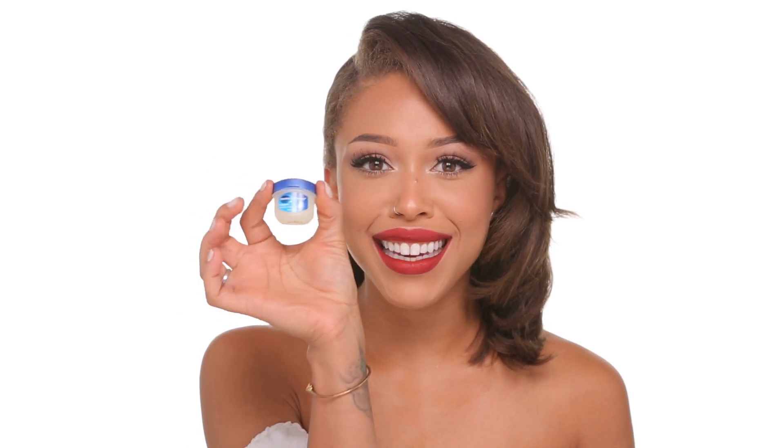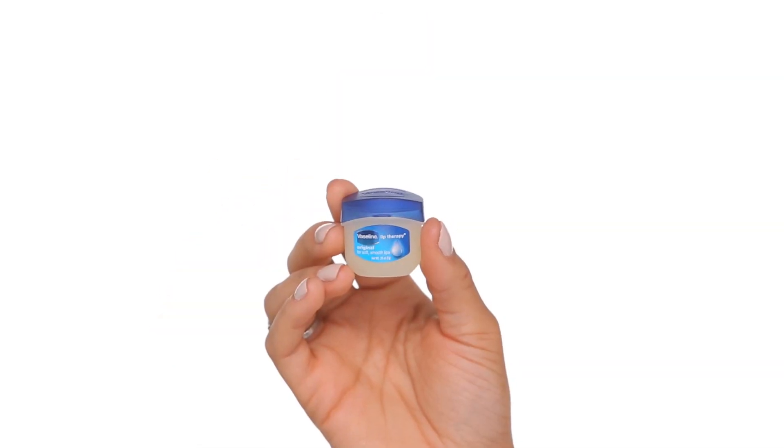To start, we have a really tiny Vaseline. This is the Lip Therapy and it's for soft new lips. It's perfect if your lips start to dry out, or as a really great base for your lipstick as well.